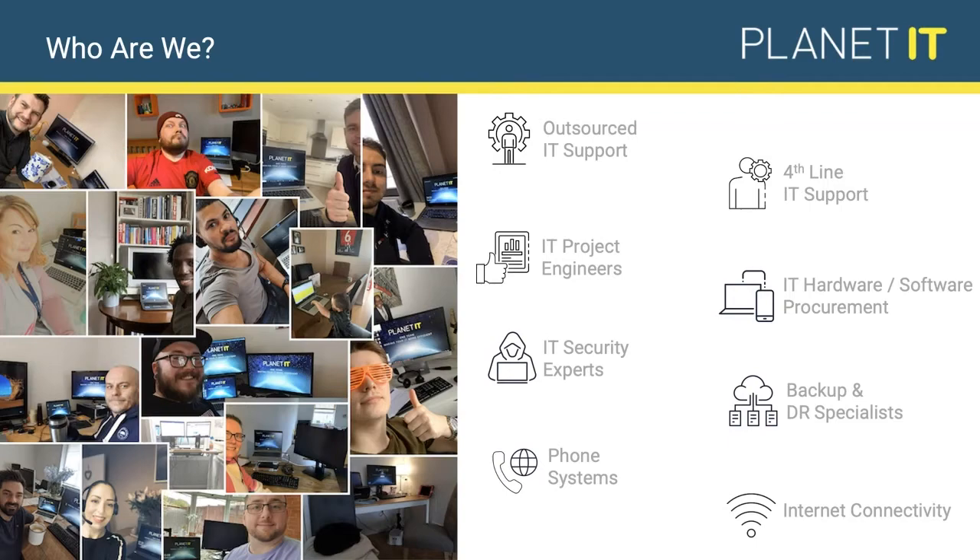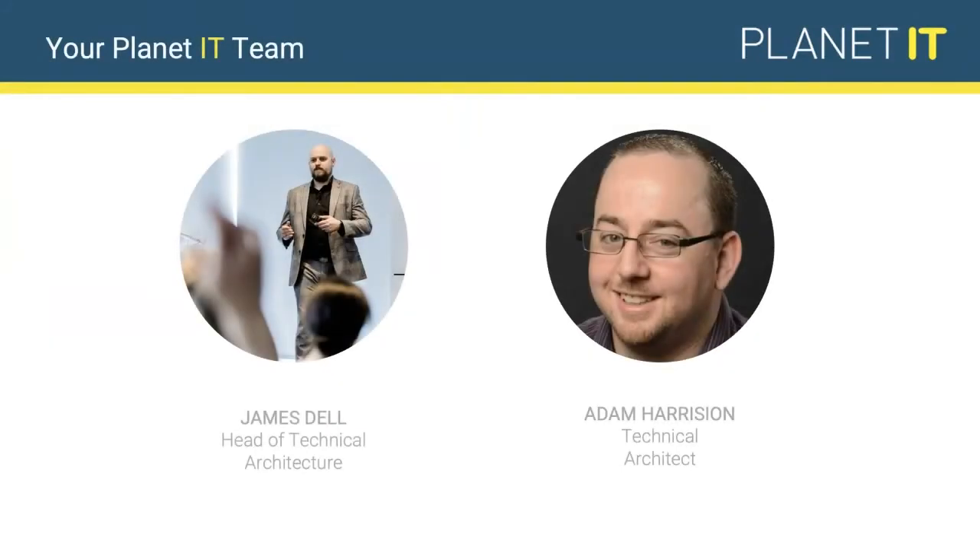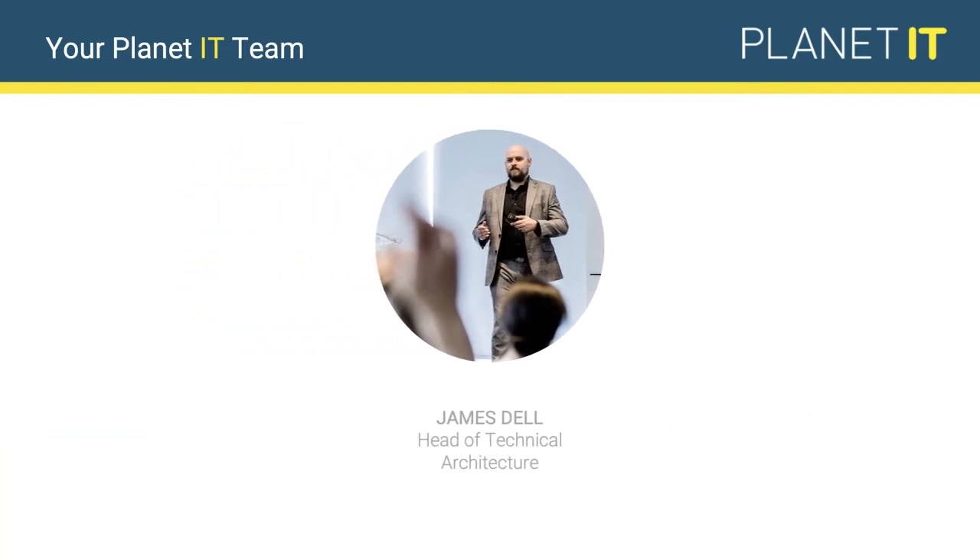With all these webinars, we've been trying to share our experiences and help you move forward with your business. Joining me today is Adam Harrison, one of our technical architects, who will later talk through the security aspects of Office 365. I'm James Dell, Head of Technical Architecture at Planet IT. I've been here about four years, having spent just over 10 years in IT management for various organisations before moving across to help people find solutions to move their businesses forward.